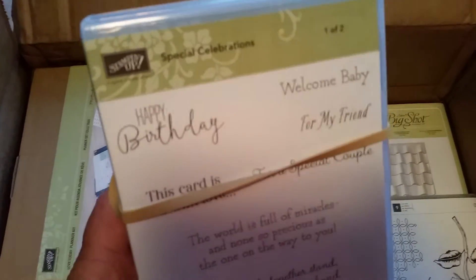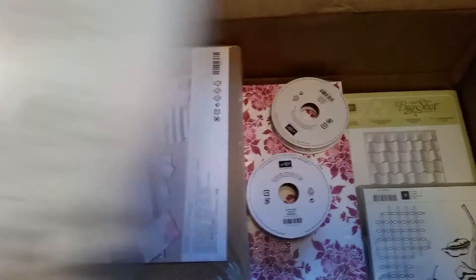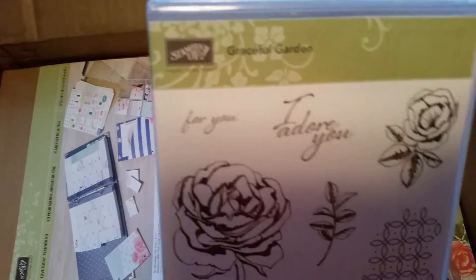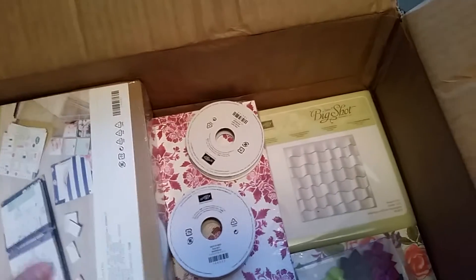How about this stamp set — Special Celebrations. All kinds of greetings and different fonts. Love it! Okay, Graceful Garden — some roses. That'll be fun to play with.